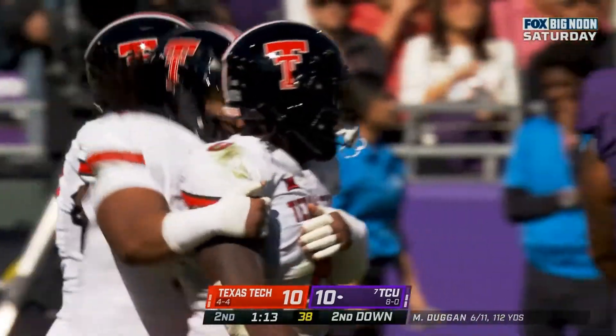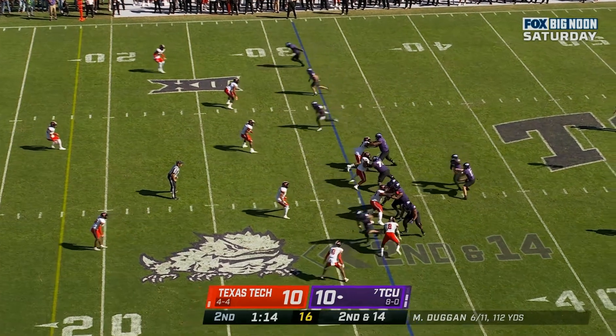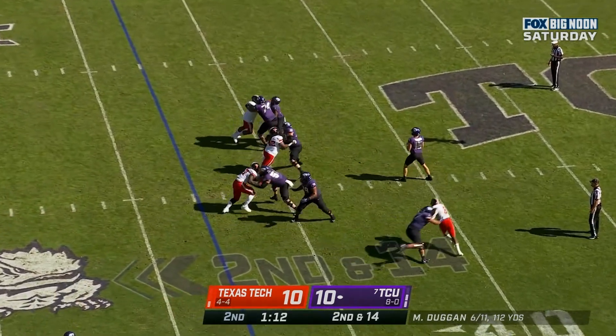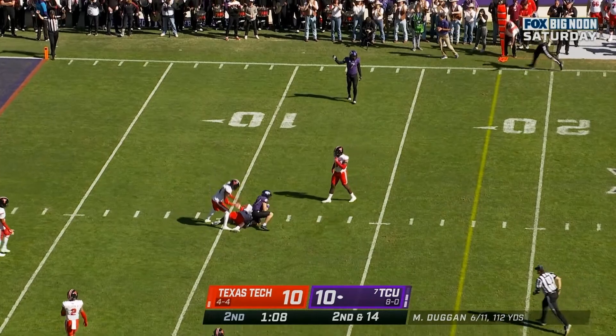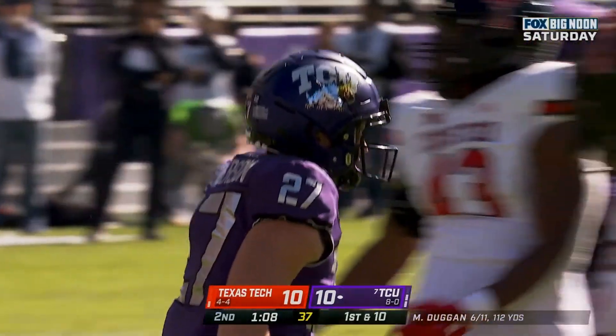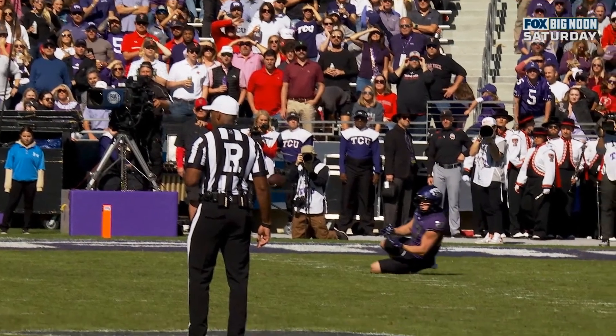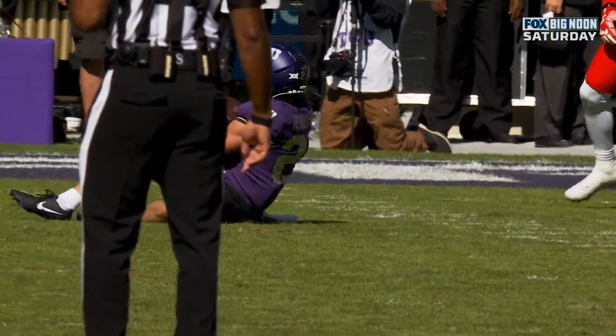1:15 remaining here in the first half. Duggan on the play fake, sets, guns it — and it is caught at the 12-yard line. Terrific job by Gunnar Henderson. They're playing deep zone coverage right there. The ball hits his chest and he's able to get the deflection.